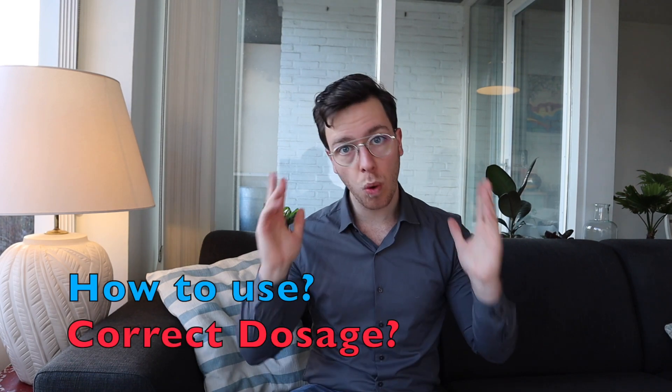How to use them and what would be the correct dosage? This totally depends on the form you're using, but for all of them it's important that you quit smoking before you actually start using these nicotine substitutes. Otherwise you're receiving double doses of nicotine, and that's exactly the opposite of what we want. Pick one form of nicotine substitute that is most suitable for you and just use that one — don't mix them because that can lead to serious side effects.